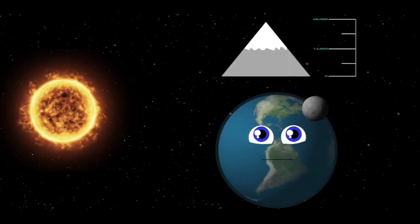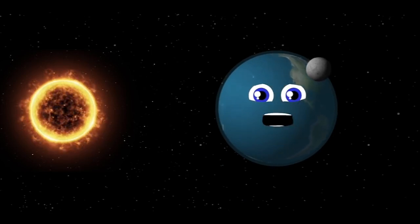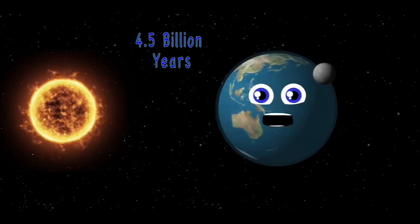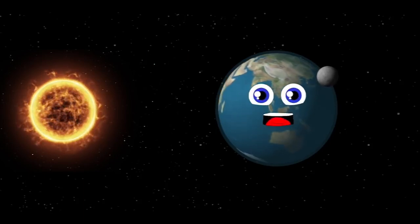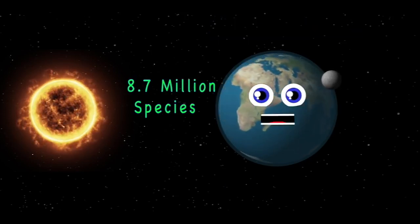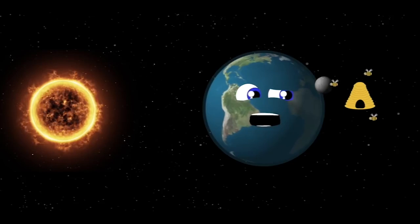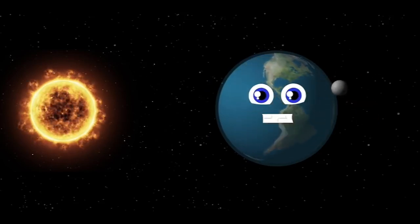I'm the third planet from the sun — no one is denser than me. My axis is tilted 23.5 degrees. 4.5 billion years ago is when I was born. I am the Earth, the only planet with organic life — with 8.7 million species we all fight to survive. Keep this planet healthy so that we can all thrive.